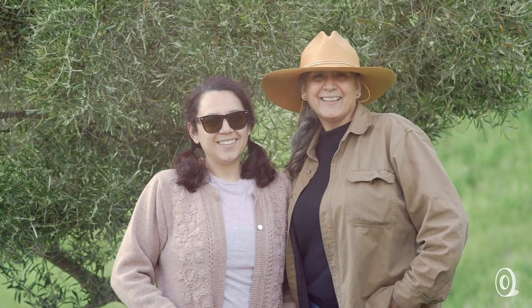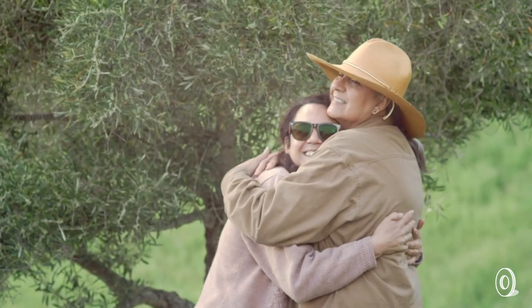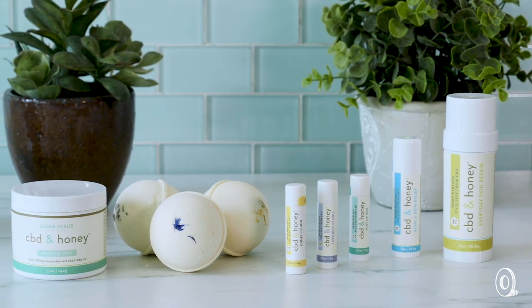Life Elements grew from Martha's beekeeping hobby. Her daughter's positive experience with CBD inspired Martha and husband Kurt to give it a try. Now they're giving folks a natural way to help their bodies and minds feel good too.